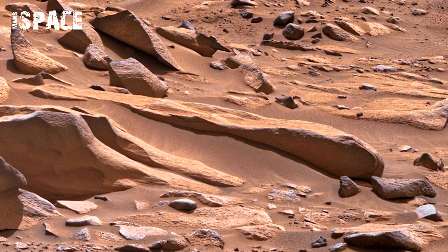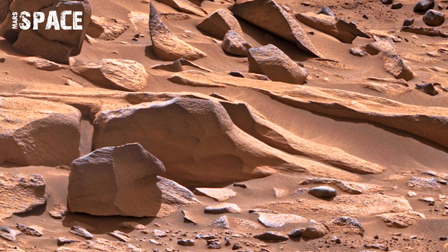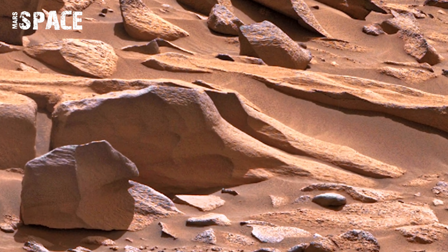The rocks' colors range from deep red to muted brown, contrasting with the lighter dust surrounding them.